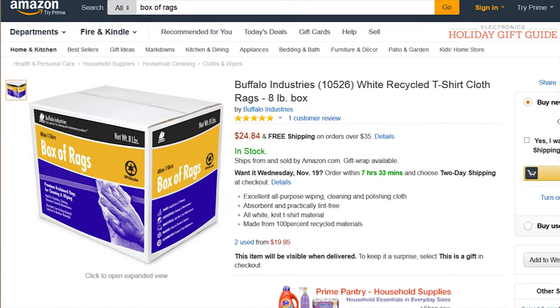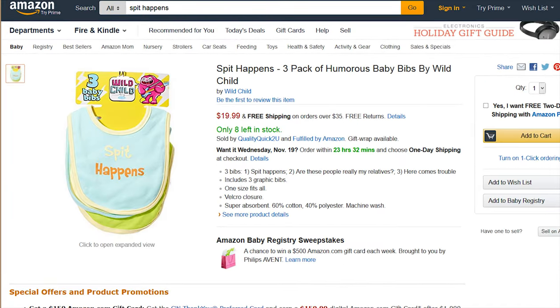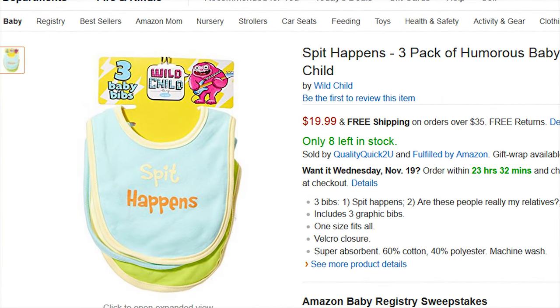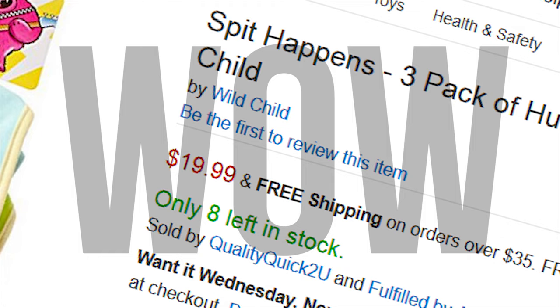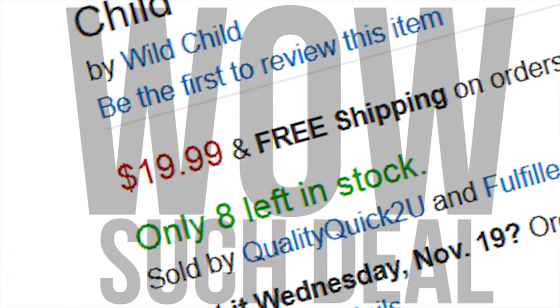An eight pound box of rags for cleaning tough spills like paint? 25 bucks. Special rags with adorable phrases on the front for cleaning spittle and mushed peas? A whole three pack for only $20? However will you make a profit on that? Parents are used to getting fleeced on anything that someone can convince them makes life better for their little bundle of joy.